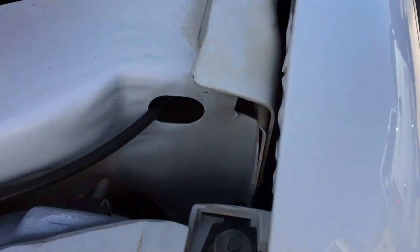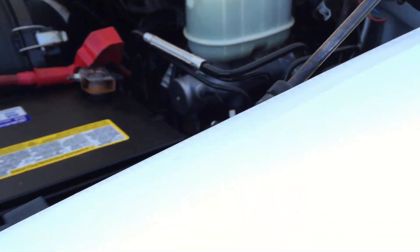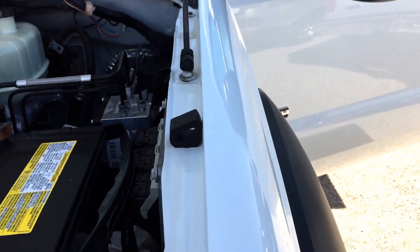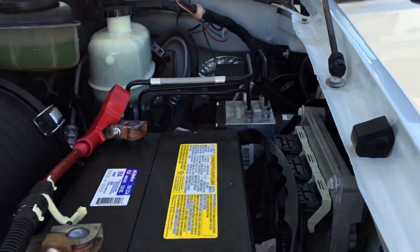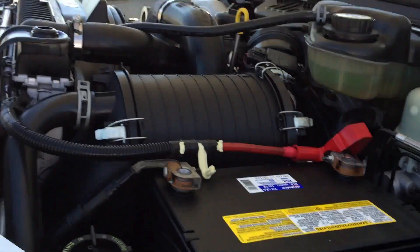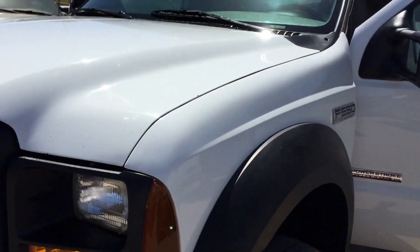Ford stamp there. Ford stamp there. I do not see a Ford stamp here, so that would indicate that this fender at some time has been off the truck and replaced. Which is hard to believe because the paint is perfect. But we report the news, we don't make the news. So at some point this fender has been off this truck and replaced — for whatever reason I have no idea, but whoever did it did a great job.